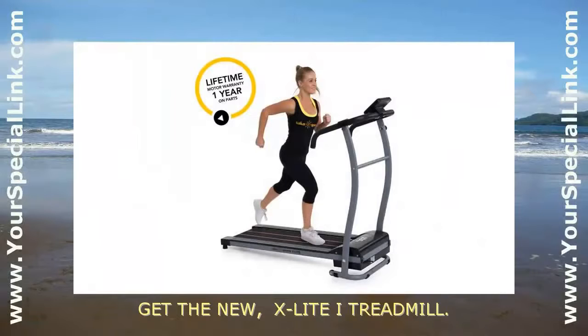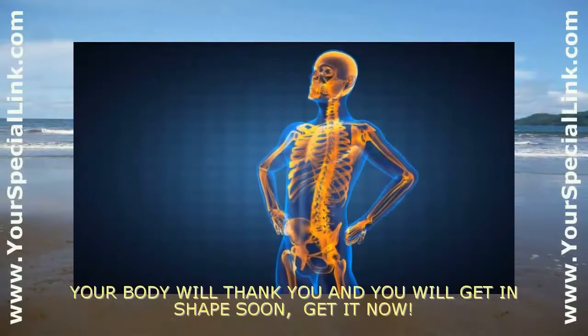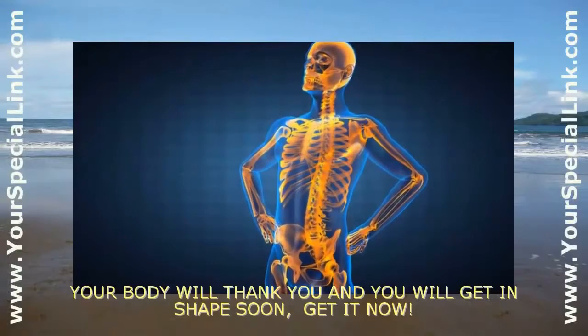Get the new X-Light Eye Treadmill. Your body will thank you and you will get in shape soon. Get it now.